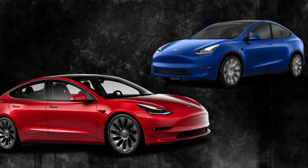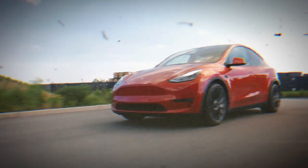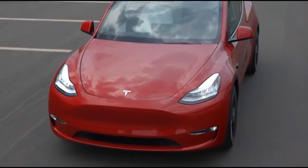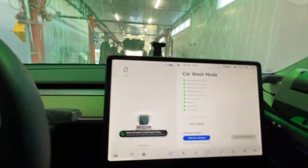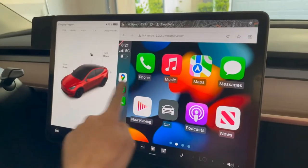The Tesla Model 3 and Model Y have numerous amazing hidden features that you absolutely need to know about right now. These features are said to totally change the way you use your Tesla and are guaranteed to be unknown to most Tesla owners. In this video, we'll dive deep into some of the advanced features inside the Tesla Model 3 and Model Y.